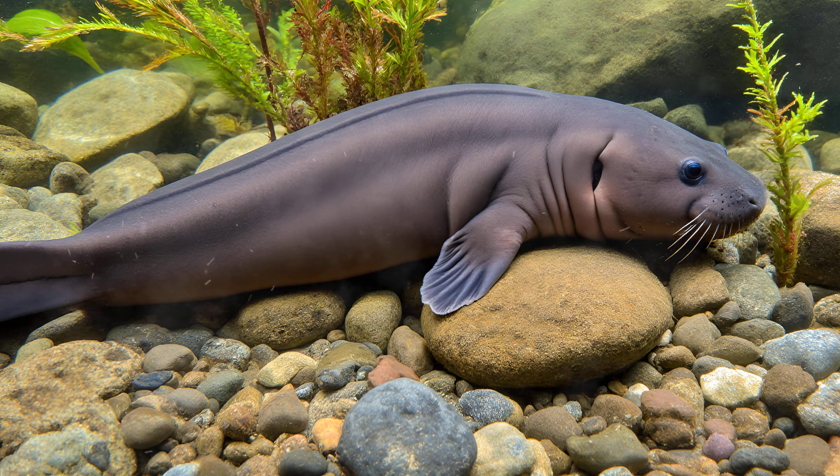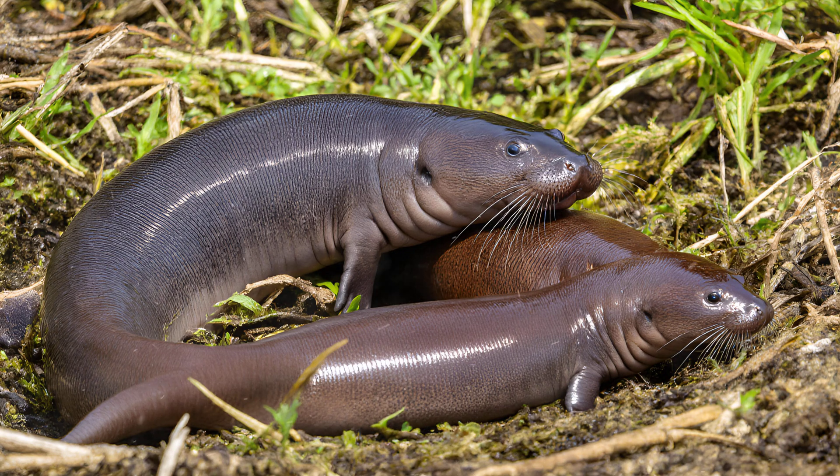Equally important, this dark coloration provides crucial protection from predators lurking above, making mudpuppies incredibly difficult to spot. It's truly remarkable how much variation exists even within a single species like the mudpuppy.